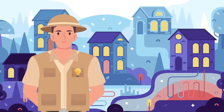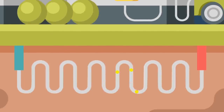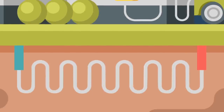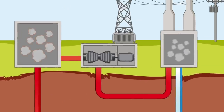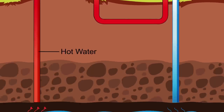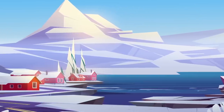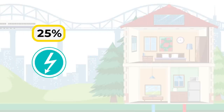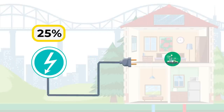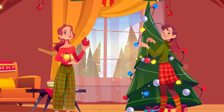Geothermal energy produces electricity by using the heat that is trapped beneath the surface of the Earth. It functions by drawing water from the hot, high-pressure depths of the Earth. After driving electric turbines with the hot vapors, cool water is injected back into the Earth. Iceland is a pioneer in the use of geothermal energy for space heating, and 25% of the nation's total electricity is currently produced by geothermal power plants.